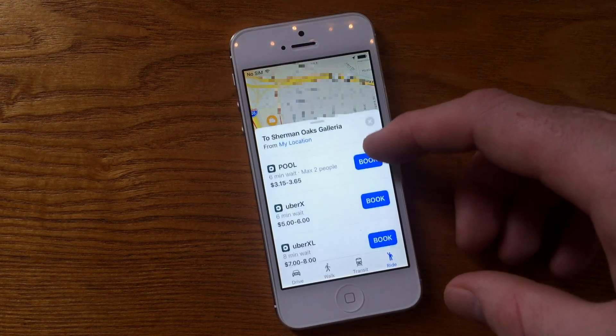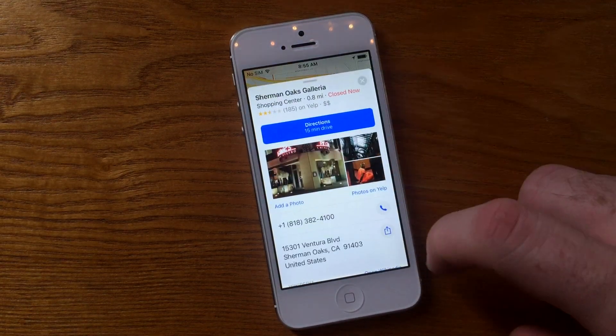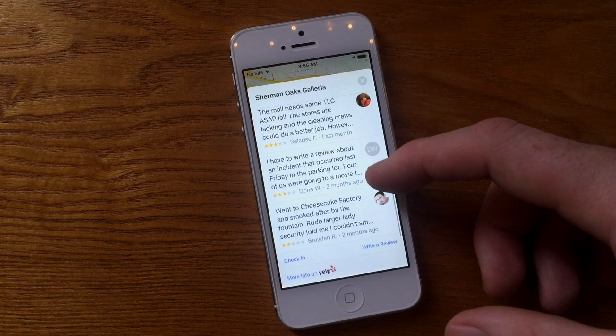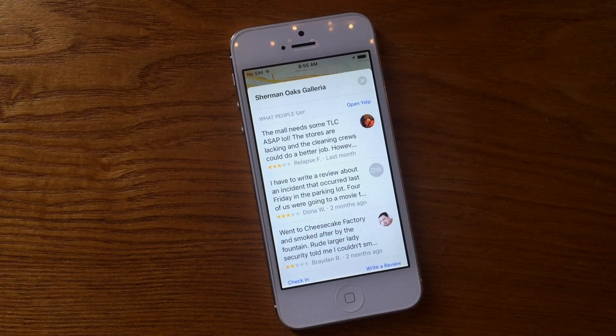Some of the dining options included are excellent for people that like to use Maps to scope out a place to eat, especially those that like to read Yelp reviews and maybe even book a reservation using the OpenTable app. Fortunately those are included on the list of supported apps, and you're able to check out reviews and even book a reservation at a supported restaurant right within the application.